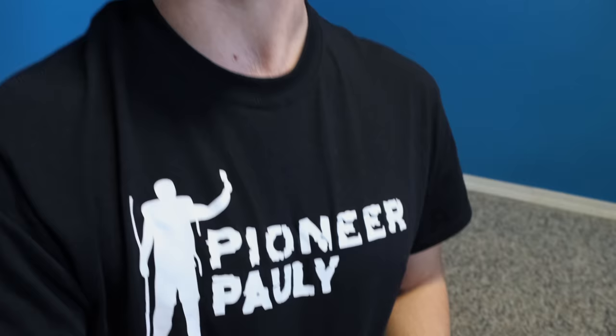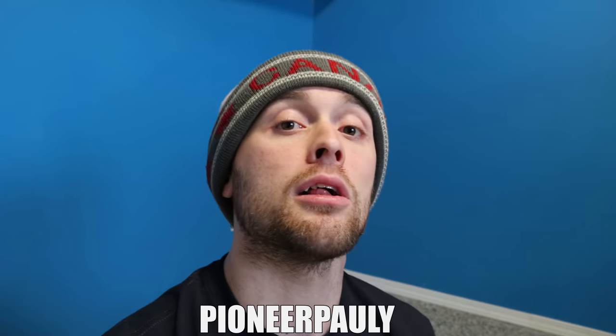If you feel like supporting this channel and want to rock some Pioneer Poly merchandise, I finally have a store open now — link below at PioneerPoly.com.